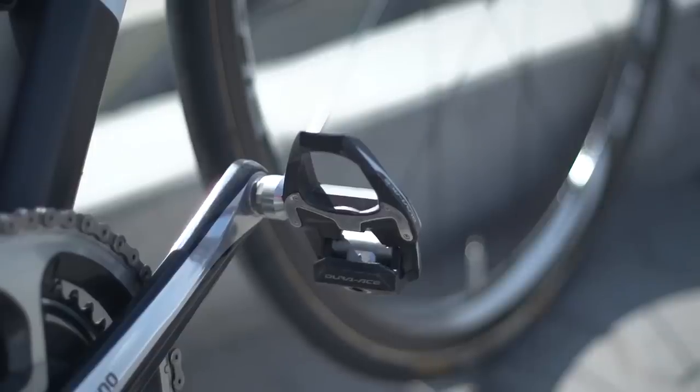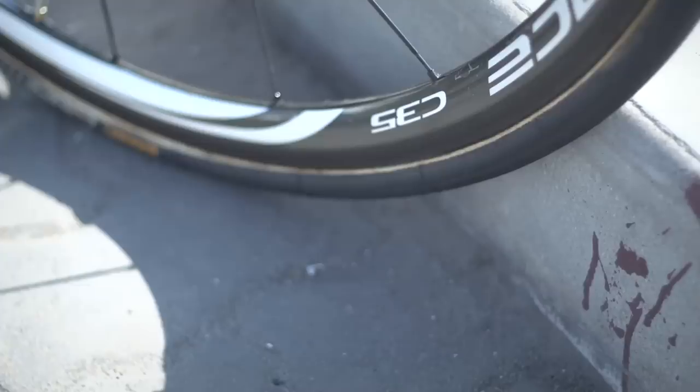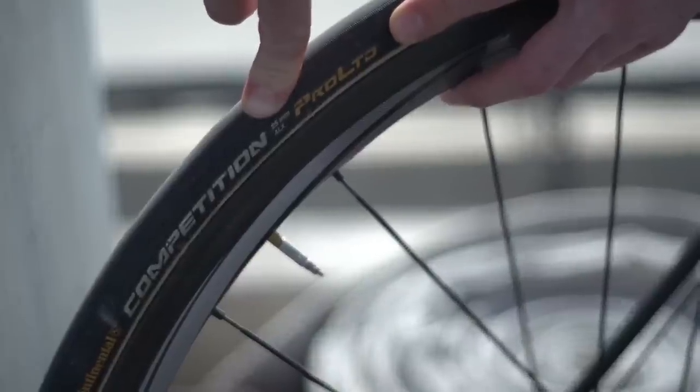Pedals are also Shimano Dura-Ace, as are the wheels — he's gone for the Dura-Ace C35 mid-section rims this time round. Tyres are Continental Competition Pro Special Edition tyres.